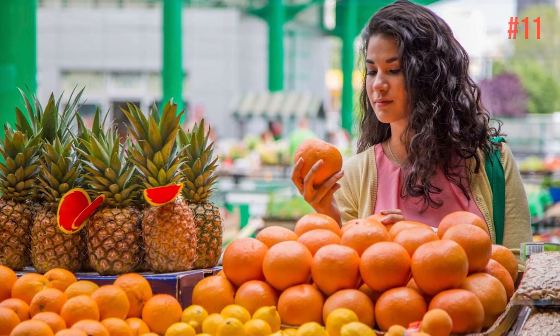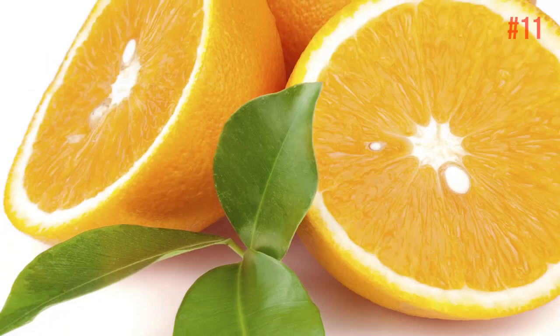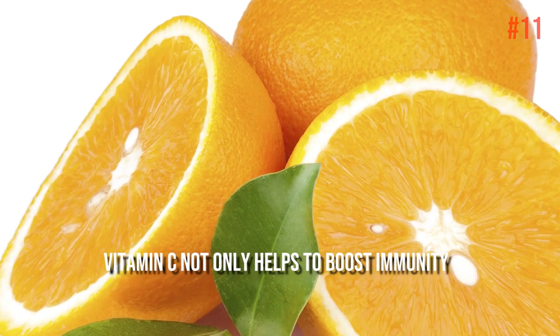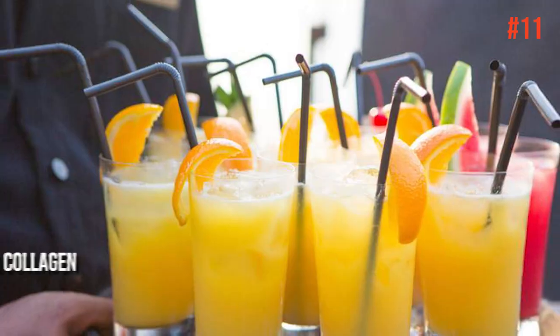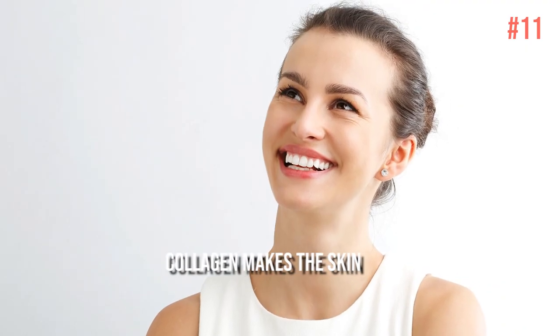Number 11: Oranges. Besides quenching your thirst, oranges help keep your body youthful. This great source of vitamin C not only helps to boost immunity, keeping your body in better working order, but they also help build collagen. Collagen makes the skin elastic, supple, and younger looking.